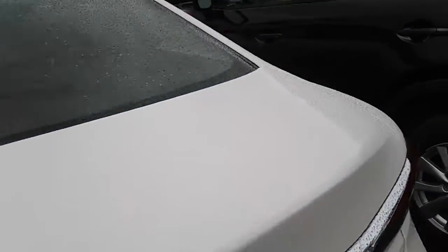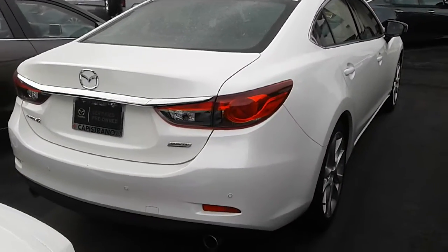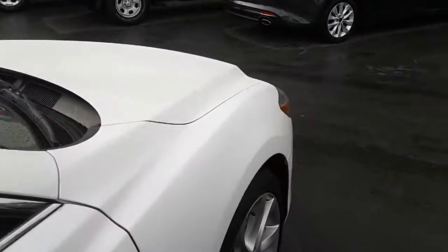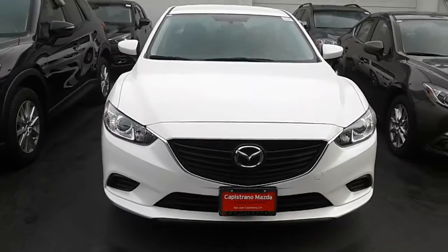I've always loved this white color on the car, especially in the rain — for some reason it just looks so nice. Low miles on here. You do have blind spot monitoring, your backup camera, Bluetooth, leatherette seats — just an overall well-designed vehicle.